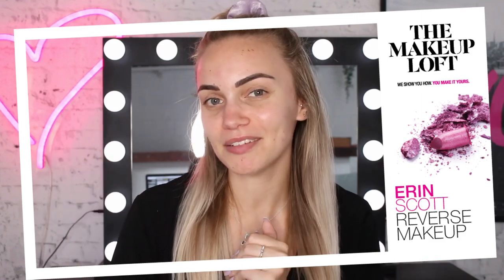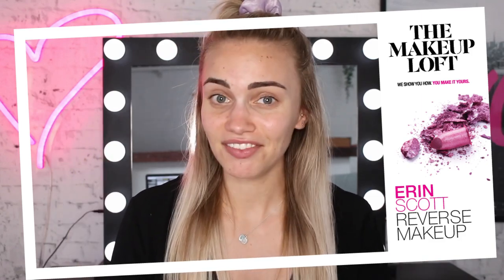Hey everyone, welcome back to the Maybelline Makeup Loft YouTube channel. Today's video is going to be very, very interesting.